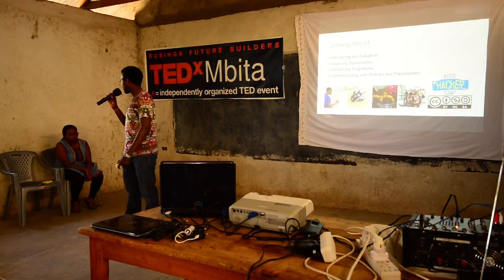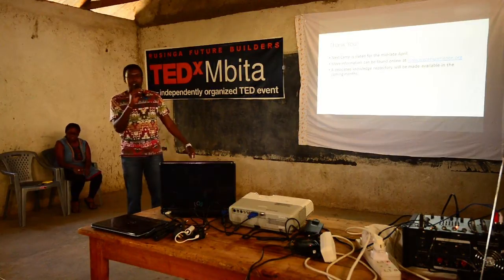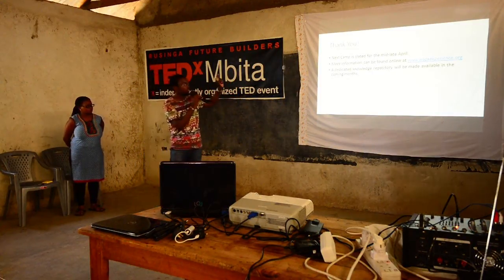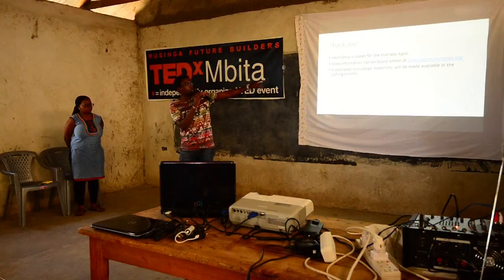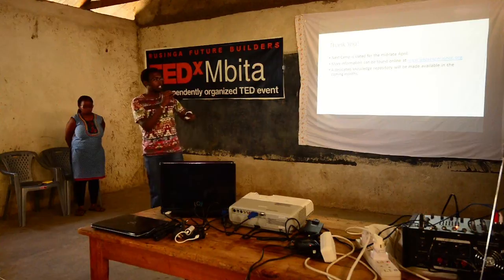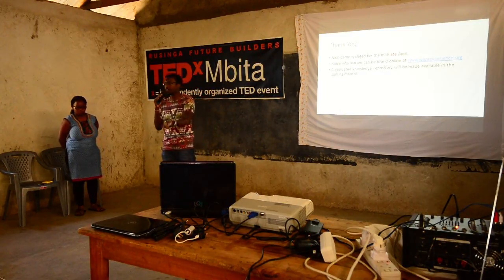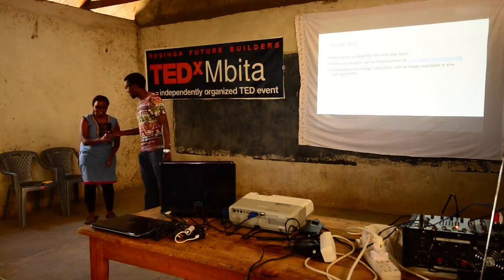I think with that we're pretty much done. I'd just like to say thank you to the school, to the organizers, and to all of you for coming through. The next camp in Nairobi will be held from mid to late April. More information can be found at www.wazaexperience.org. Failing that, you can check out iHub's website at ihub.co.ke. There will also be a knowledge repository left open in the coming months with all our information, so you could read from that and use our work to enable you to do more.